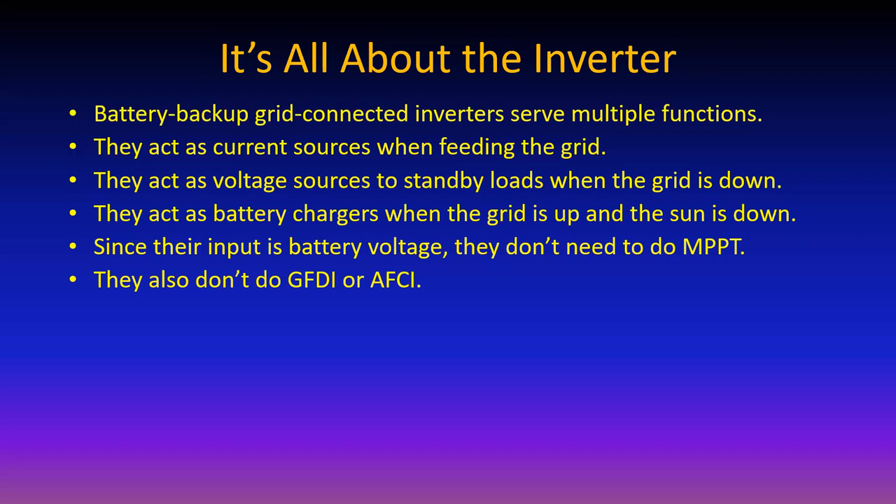Ground fault detection interruption and arc fault circuit interruption are also functions done externally to the grid-connected inverter - unless it's a grid-connected inverter designed to incorporate these features, since having it all factory-wired in a single box makes life a whole lot simpler for the installer. That is the direction things are going.